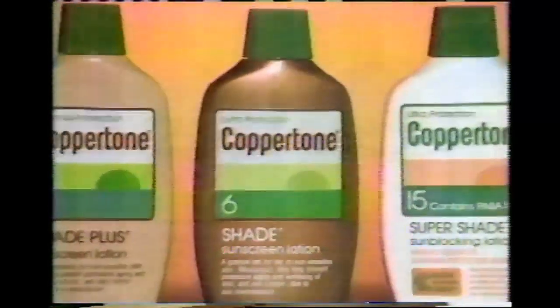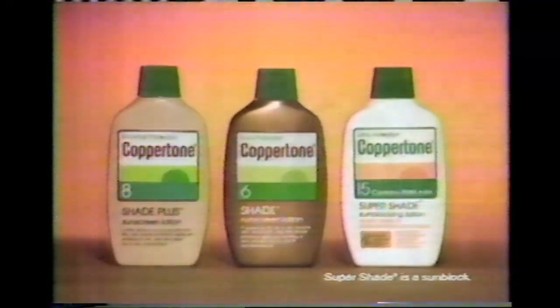Coppertone Shade is the sunscreen you can get a golden tan in, in the brightest sun, even with sensitive skin. For sunburn protection, tanning and moisturizing too, you've got it made in the shade with Coppertone Shade — the sunscreens you can get a tan in.